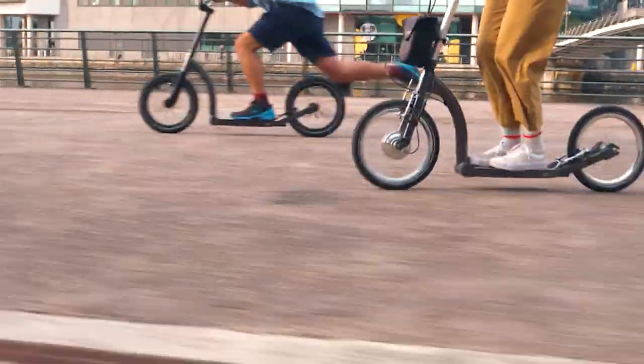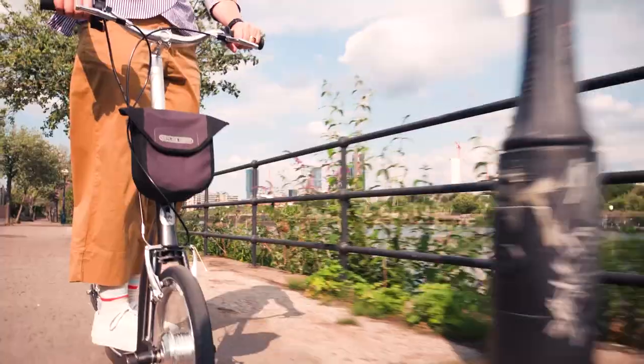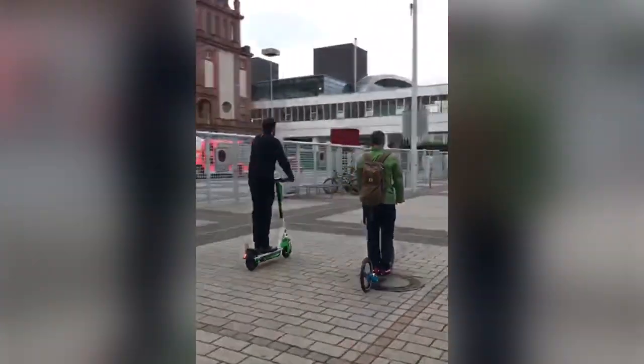Scooters are really good fun, easy to use, and a great way for us to get towards a greener, cleaner future. However, we have some major concerns when it comes to scooters with small wheels — often they are hard or solid, of poor design or quality, and have underperforming braking ability.